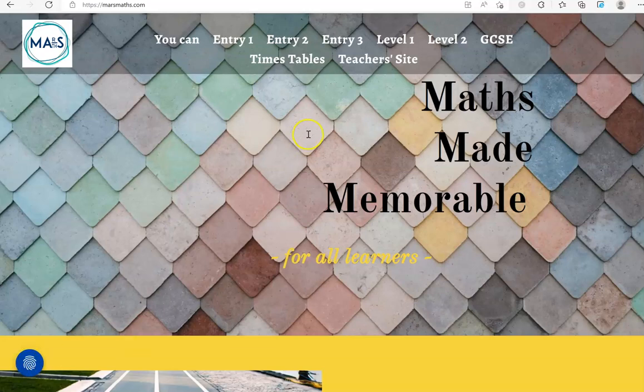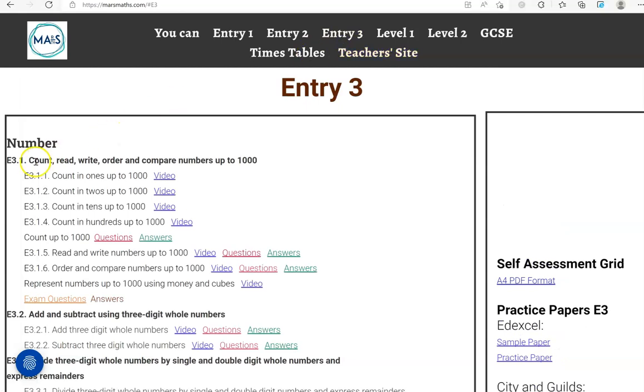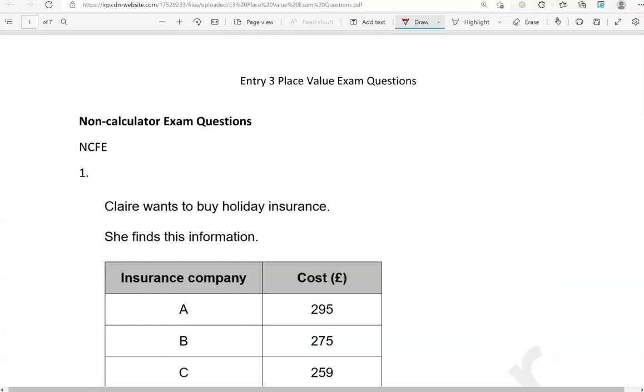In this video I'll go through exam questions which cover the entry 3 criteria linking to count, read, write, order and compare numbers up to 1000. You can locate the exam questions in orange within the massmass.com website. So you have the non-calculated exam questions first and then you move on to the calculated questions. They are from different exam boards.